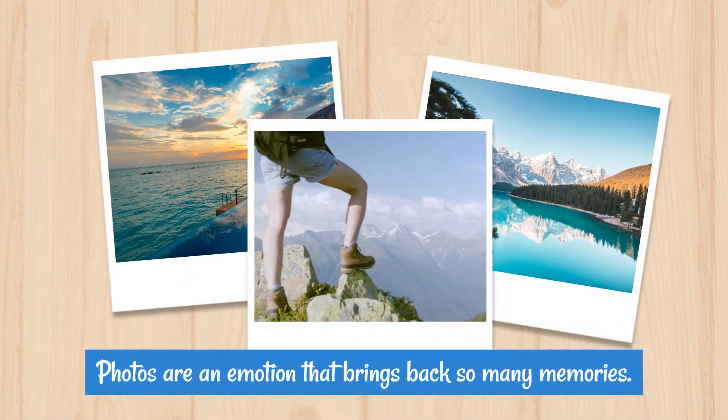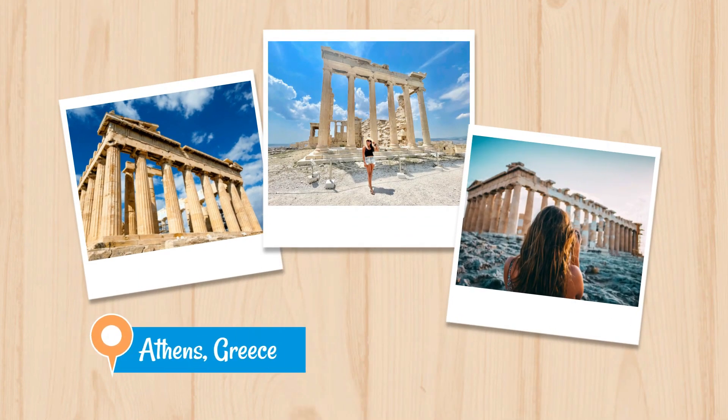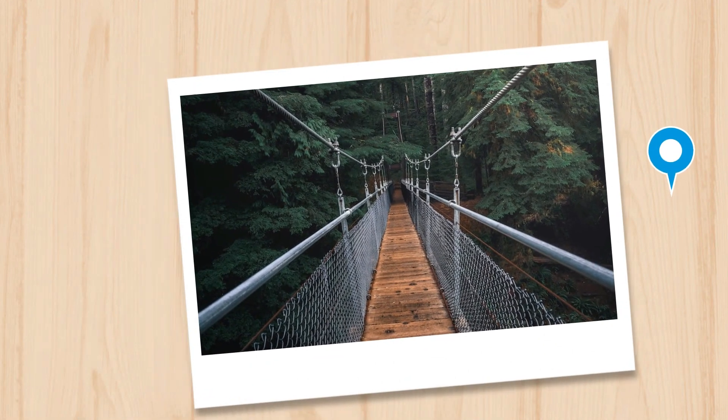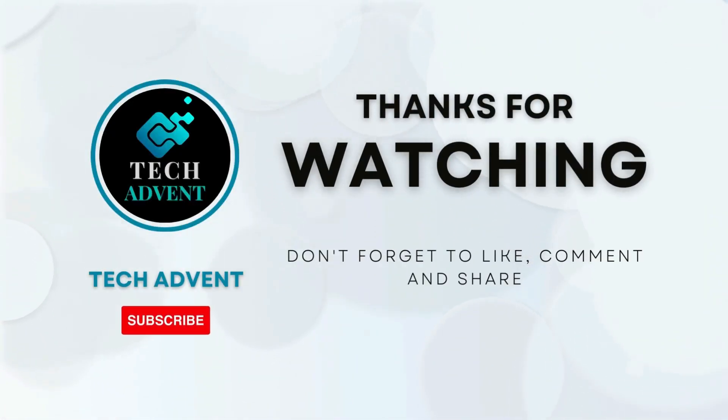Photos are an emotion that brings back so many memories. A single picture might hold memories that will last a lifetime. The listed Android camera apps will help you click perfect images of your happy moments. Thanks for watching. Before leaving, don't forget to like, comment, and subscribe to TechAdvent.